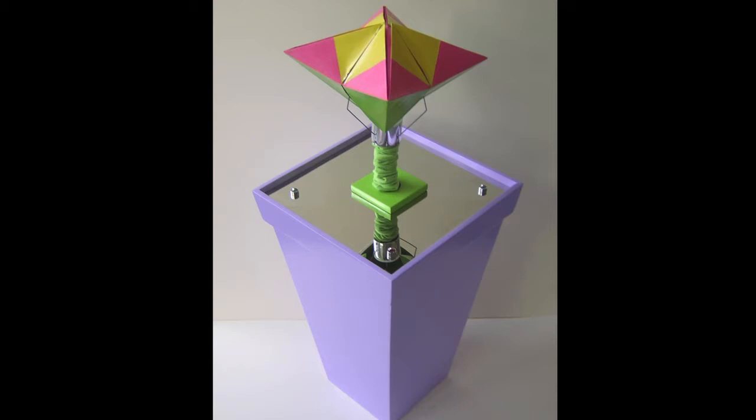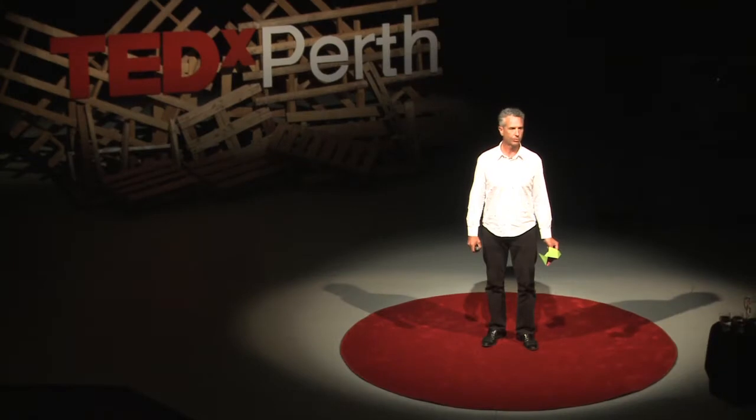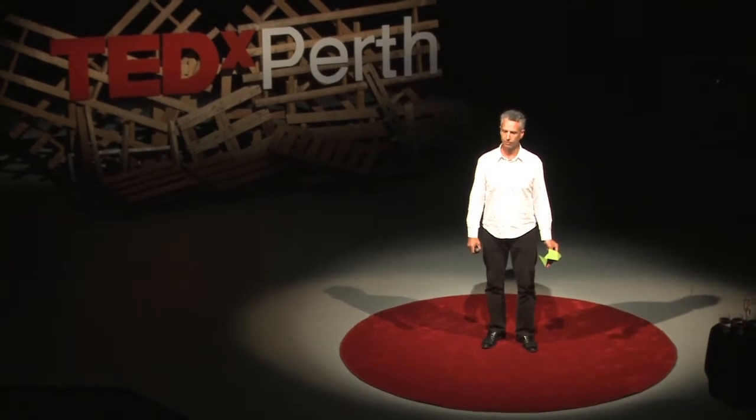You'll notice the top surface of the pot is actually a mirror surface — mirror reflective — more about why that's there later. But I didn't just make one robot flower pot; I made many, and I networked them together into what I considered to be a collective organism.